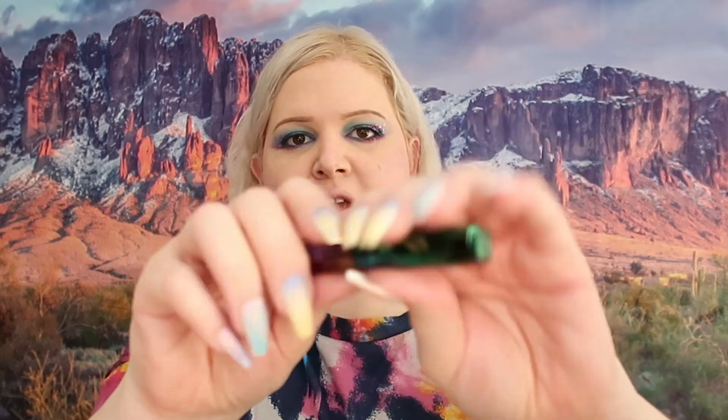For a lip color we are going to use Fenty Beauty Starlet — it's a nice pinkish-purple color which will go great with this look.